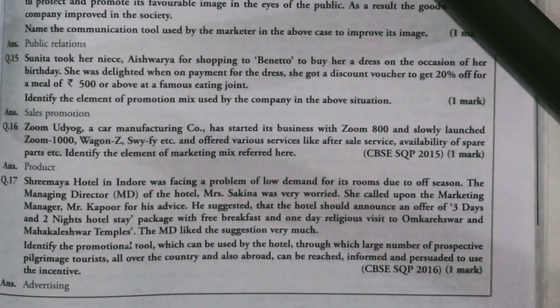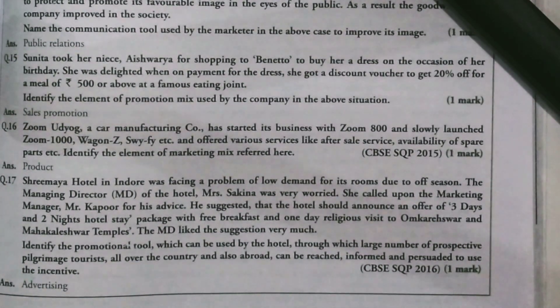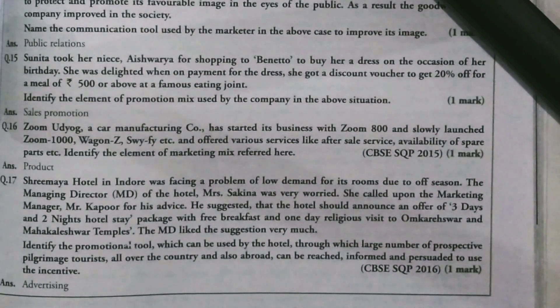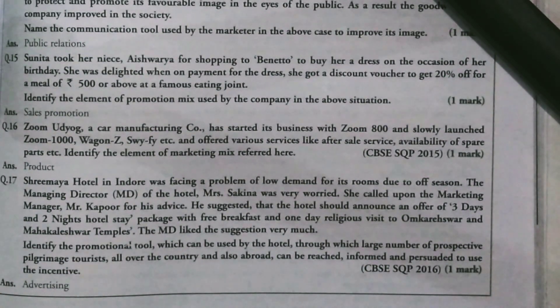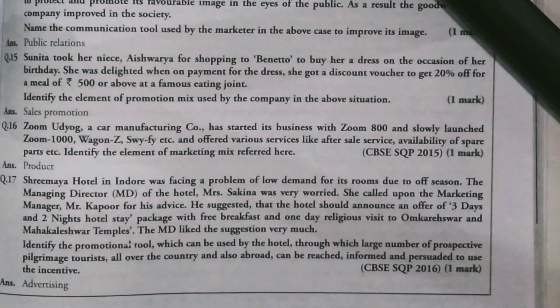Let's see the next case study. Shri Maya Hotel in Indore was facing a problem of low demand for its rooms due to off season. The Managing Director Mrs. Shakina was very worried. She called upon the marketing manager Mr. Kapoor for his advice. He suggested that the hotel should announce an offer of 3 days and 2 nights hotel stay package with free breakfast and one day religious visit to Omkareshwar and Mahakaleshwar temple. The MD liked the suggestion very much. Identify the promotion tool which can be used by the hotel through which a large number of prospective and pilgrimage tourists all over the country and abroad can be reached, informed, and persuaded to use the incentive.